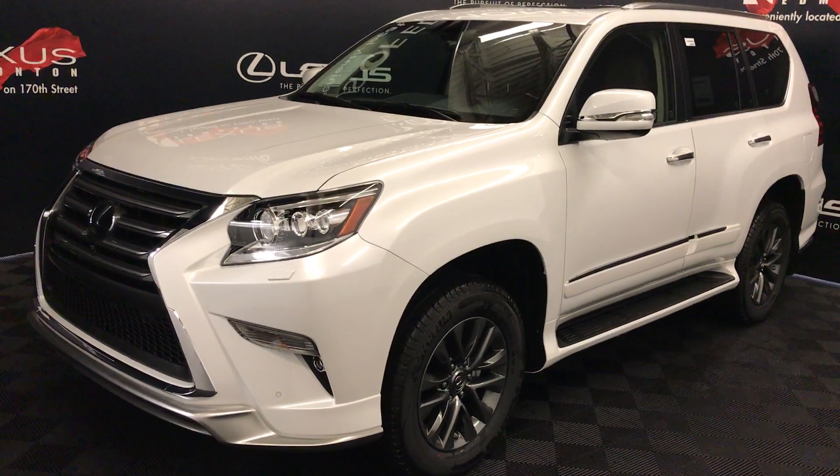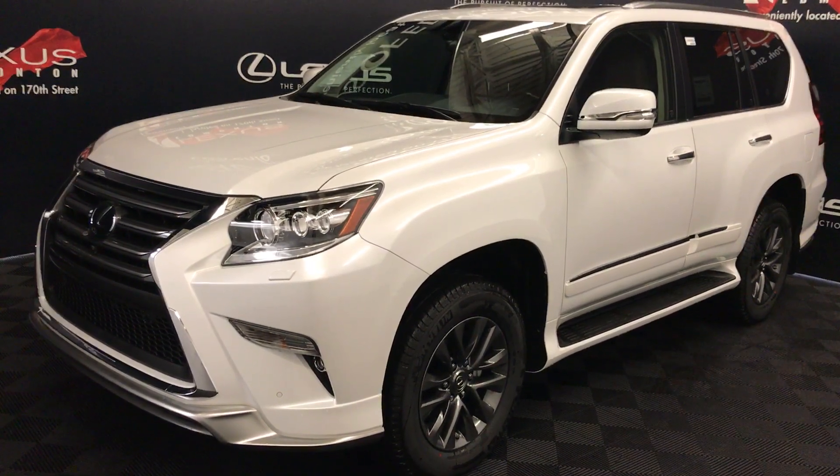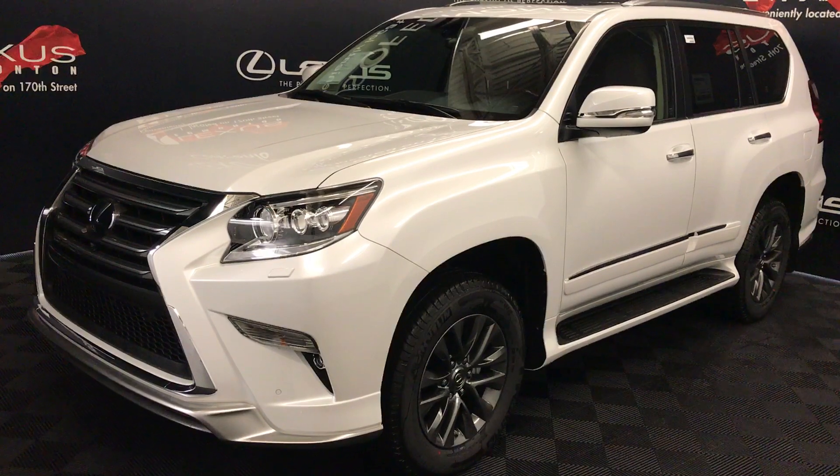Welcome to Lexus of Edmonton. We are located off 111th Avenue and 170th Street in Emerson, Alberta.